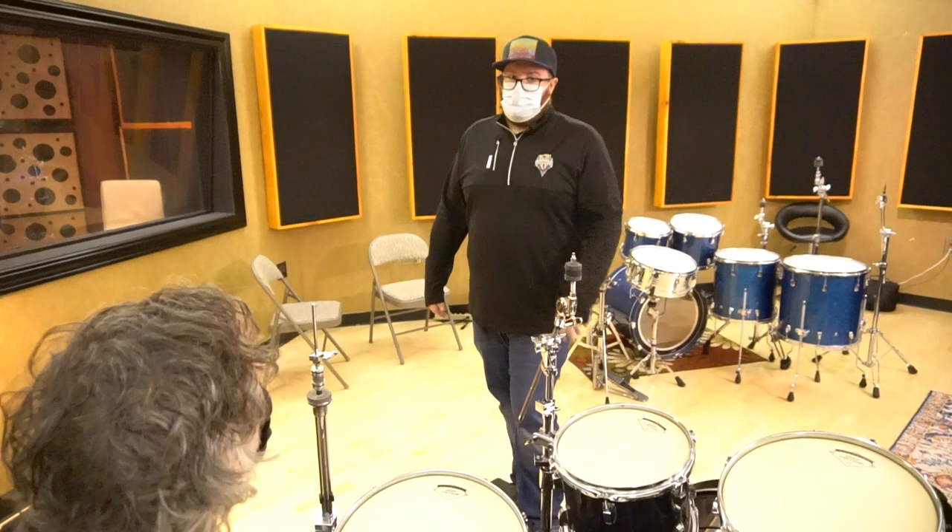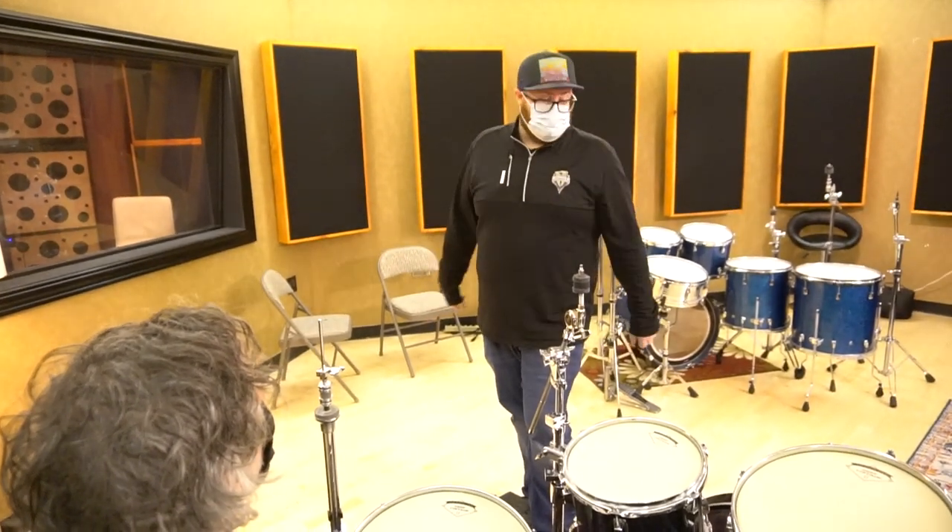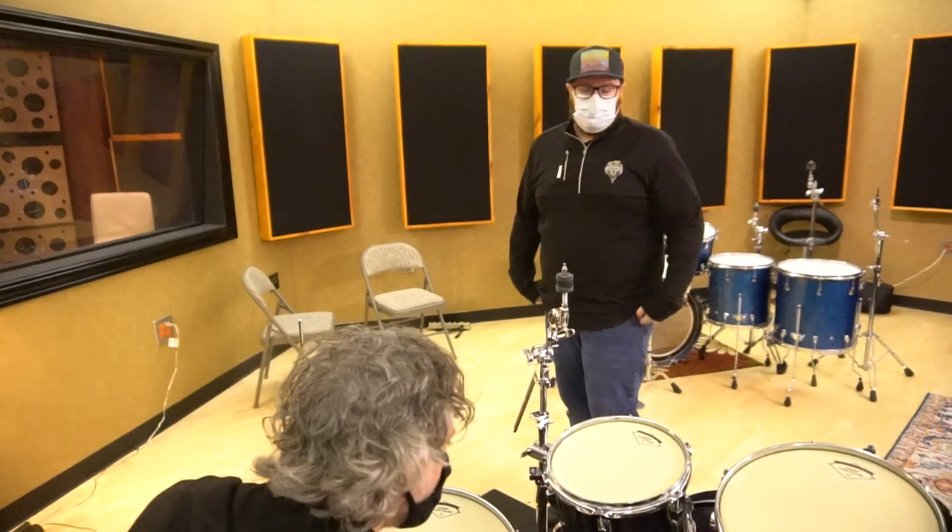We've got a whole host of snares. Our studio owner Jesse is a drum collector — most people would say hoarder. You can never have too many toys. We've got Superphonics, Black Beauties, Pearl, Raw Brass, Free Floaters, and a cool Tama Bell Brass.